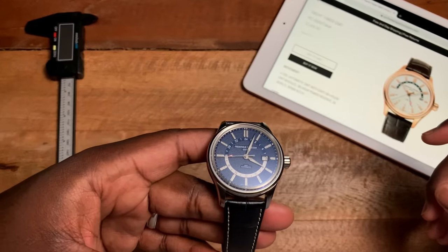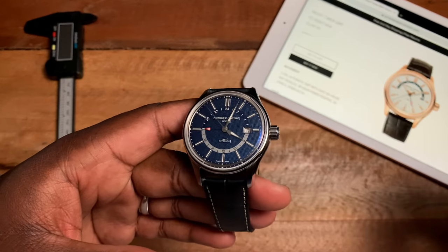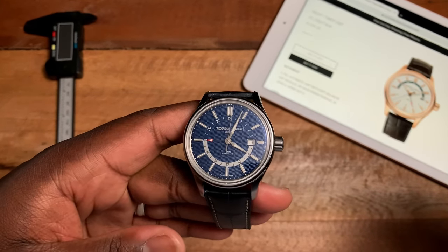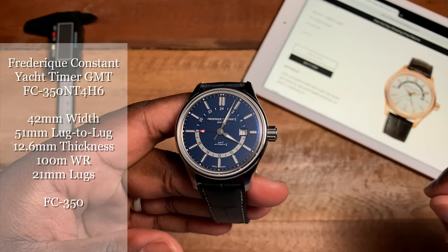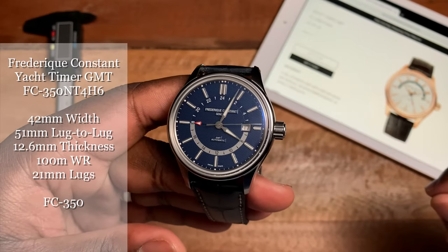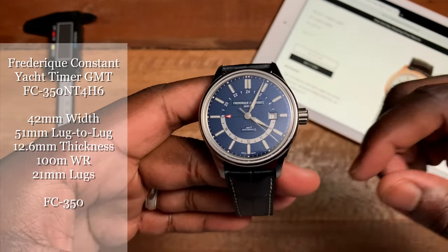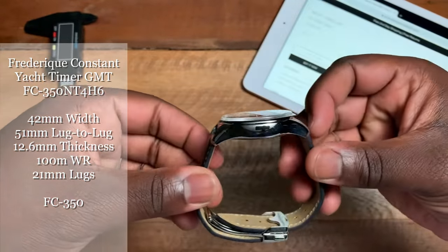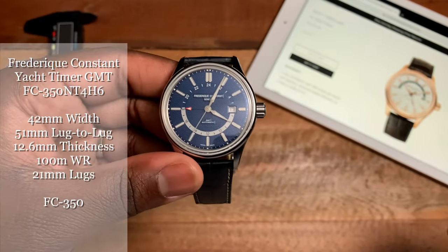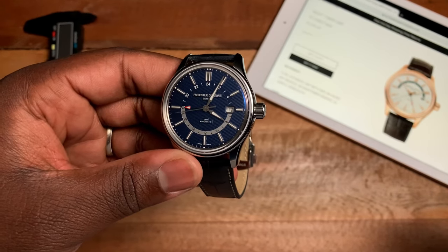I finally got my hands on one, and I've had the watch for about two to three weeks and decided it's time to put in a review. The specific model number is FC-350NT4H6. Going over some specs: you have a 42 millimeter case, a 51 millimeter lug-to-lug, and a case thickness of 12.6 millimeters. Inside you have the FC-350 movement with 38 hours of power reserve and 28,800 beats per hour.